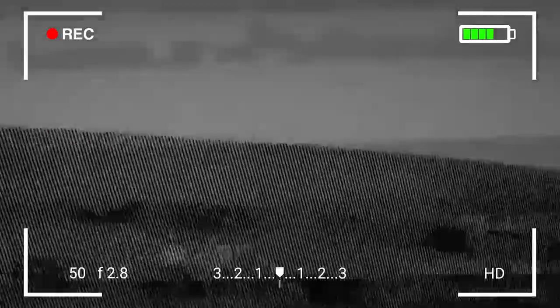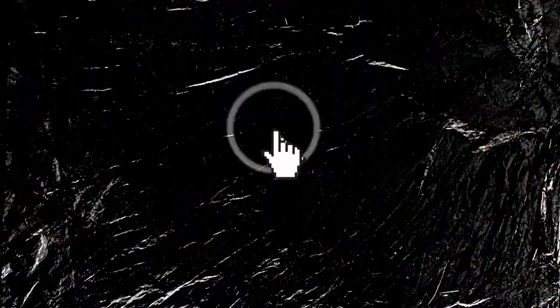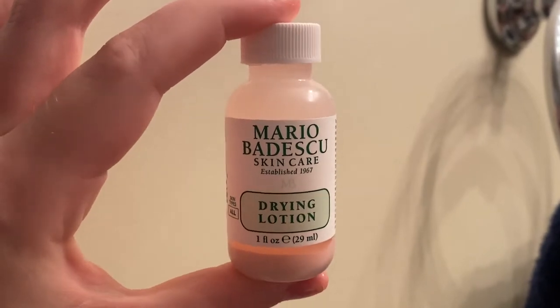I should have taken a before video but I forgot. I'm talking really soft right now because it's literally two in the morning. I bought a new product today from Ulta. It's something I've never even heard of, but it's been out for a while. As you can see, I have a bunch of pink little dots all over my face, because I'm trying out the Mario Badescu Drying Lotion.